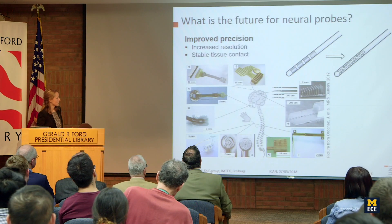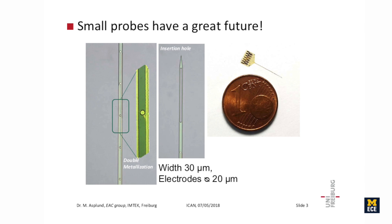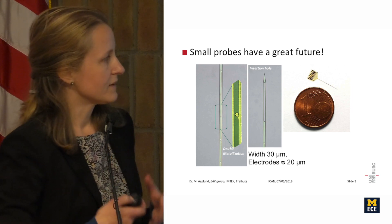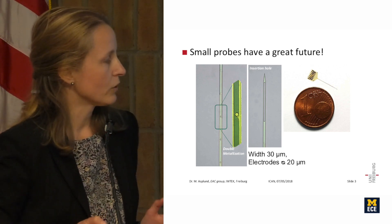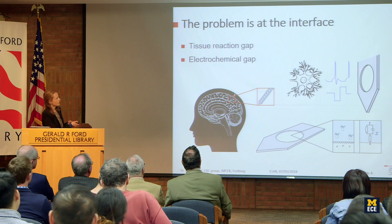Whether we make the complete device smaller or add many more electrode sites representing single channels for more precise interaction with the nervous system, we are going to need very small electrodes. This is one of the smallest polyamide probes I've worked with — a 30-micron-wide polyamide shaft, compared to the typical 500 microns in width, achieved by stacking several layers.